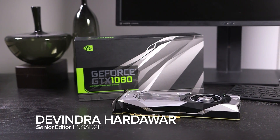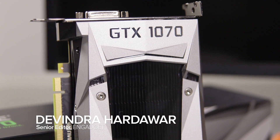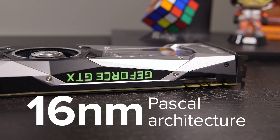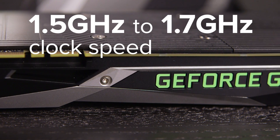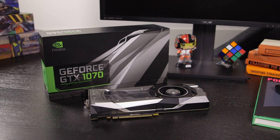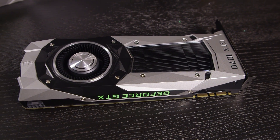NVIDIA wowed us with its powerful GTX 1080 video card, but it's the mid-range GTX 1070 that many gamers will actually be able to afford. It's the second card based on NVIDIA's 16nm Pascal architecture, packing in 8GB of GDDR5 RAM and a clock speed between 1.5 and 1.7GHz. I tested the $449 Founders Edition, but other versions will start at around $379.